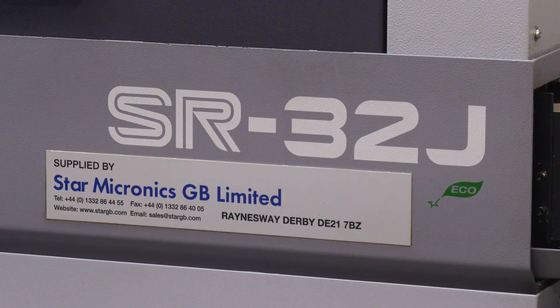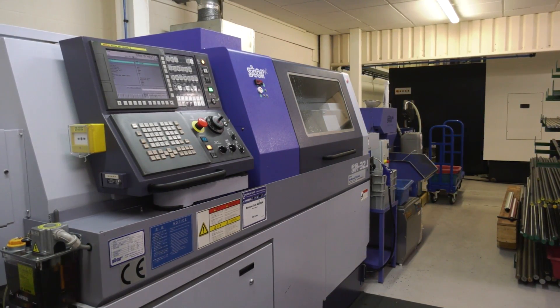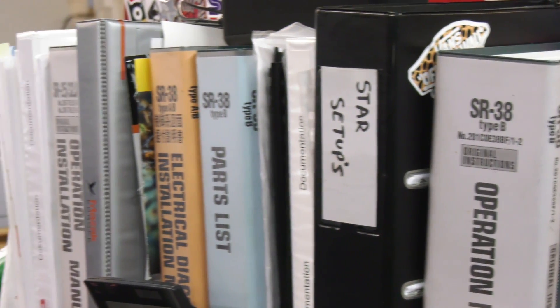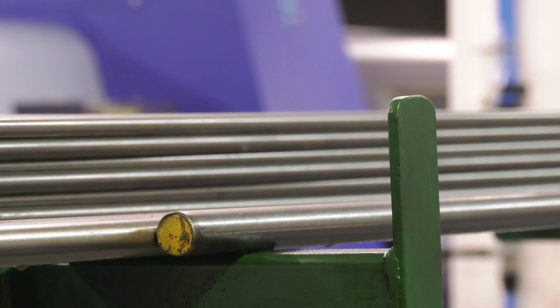So this machine is your baby — you're looking after the SR32. Talk me through what you're actually doing with the machine. On a day-to-day basis I get my paperwork, look at what I need to make, set up the bar feeder first, and then go all the way through to the complete part.